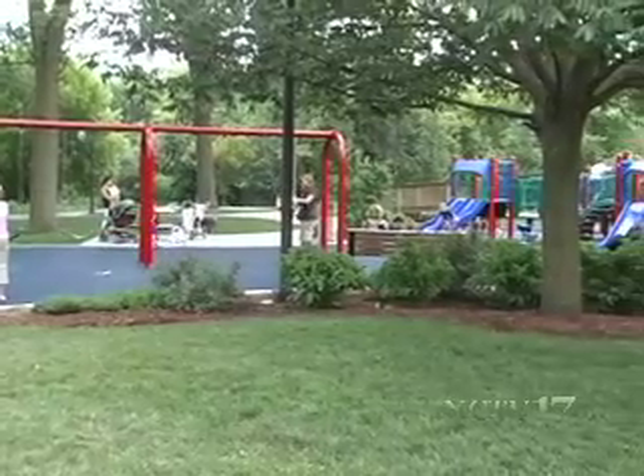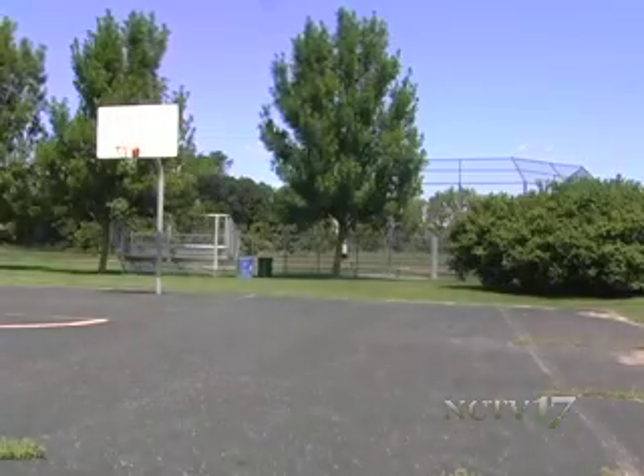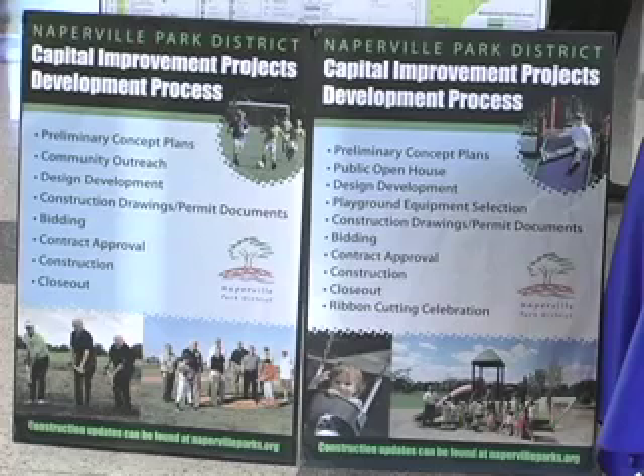The Naperville Park District has a number of proposed capital projects on their to-do list for 2012. Residents got a chance to learn about some of the projects and give their input at a recent open house. NCTV 17's Jen Hannon has more. From playground restoration to new buildings to park renovations, the Naperville Park District has a plate full of capital projects for 2012.